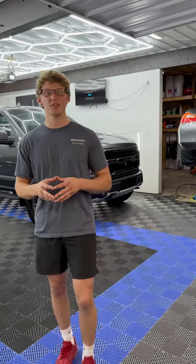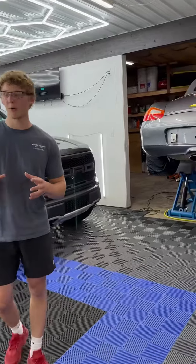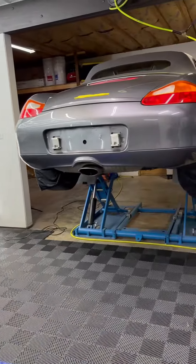Hey guys, what's going on? It's Luke here with Precision Detailing and Ceramic Coating. Hope you guys had an awesome Memorial Day weekend. I want to show you guys what we got in shop for this week.